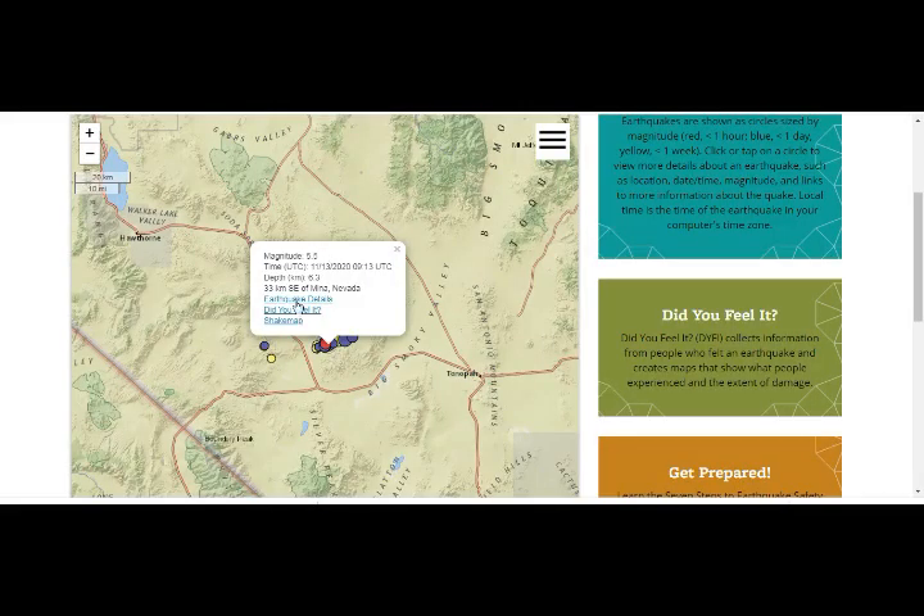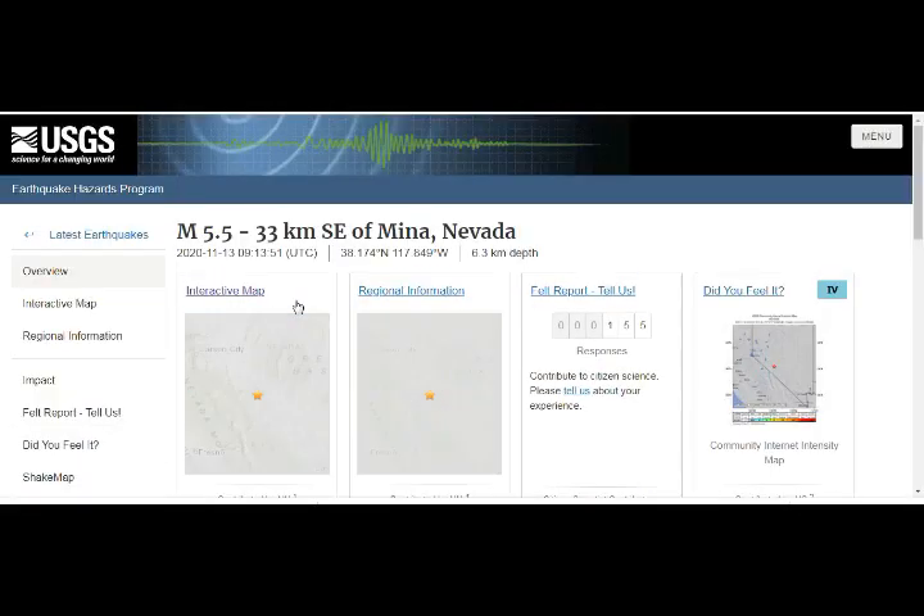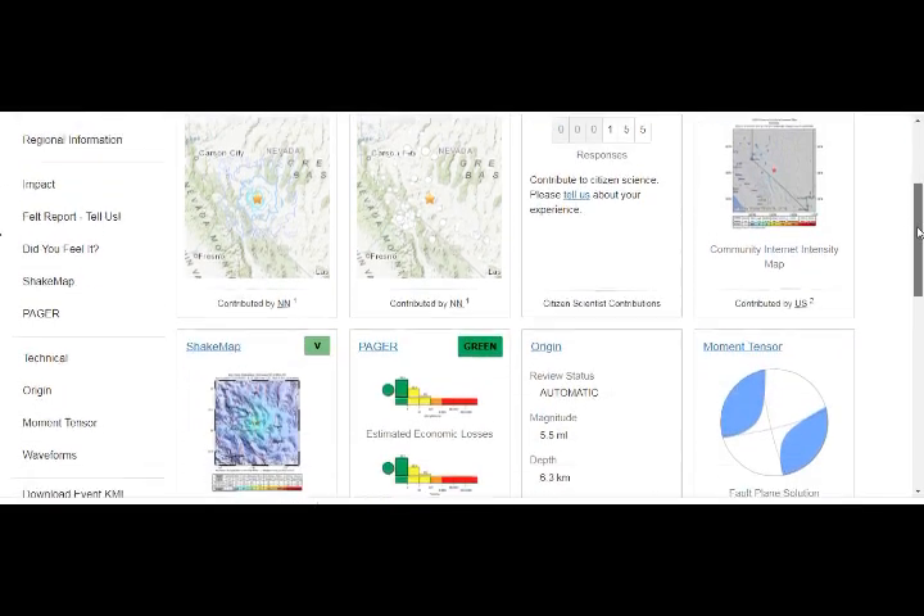Only 155 people reported this earthquake — there's hardly anybody living there.